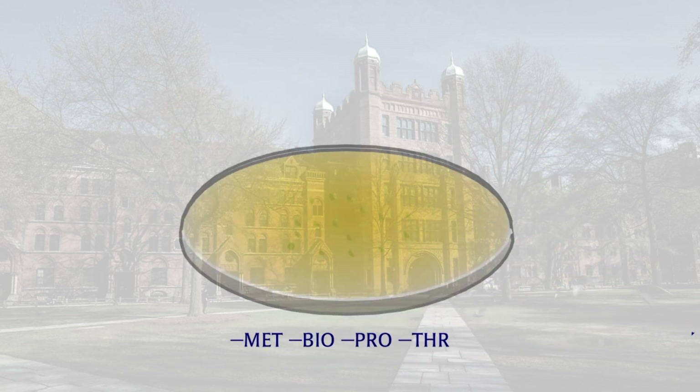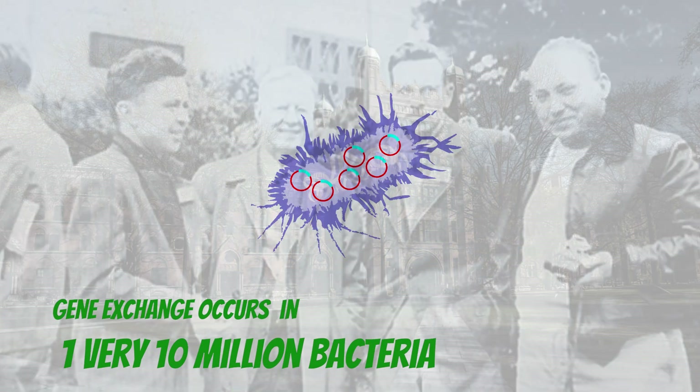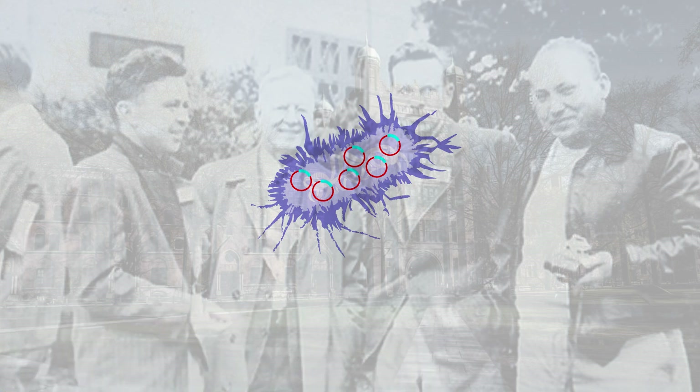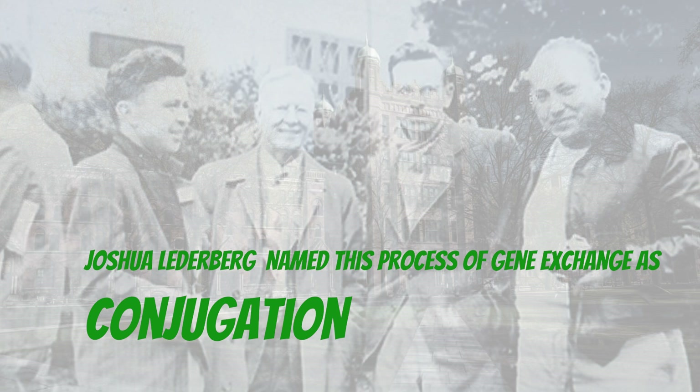The survivors would reproduce and become a visible colony on the plate. A few bacterial colonies had grown on the unsupplemented plate. The only way that any bacteria could grow on the unsupplemented plate was if one mutant had donated a copy of its genes to the other. Joshua Lederberg calculated that this exchange occurred in about one in every 10 million bacteria grown together in the flask. He named this process of gene exchange conjugation, and believed it had to occur through direct contact between bacteria.